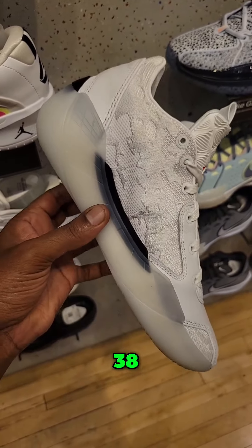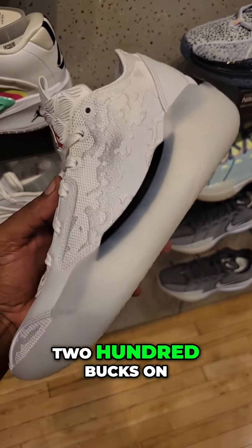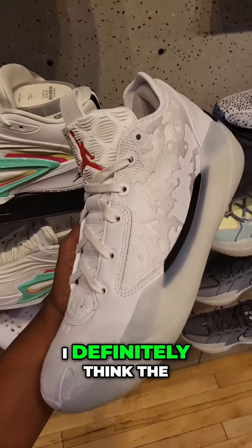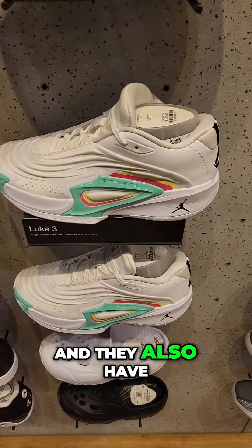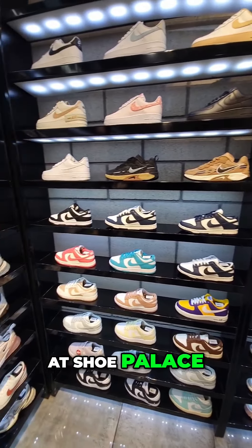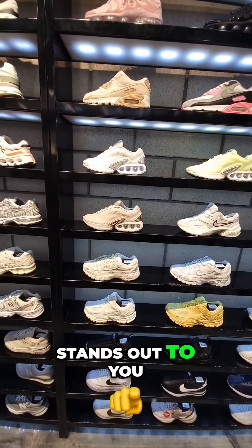Jordan 38, here we go — first time actually seeing these in hand. $200 on the retail. Let me know if you guys like these or the black ones. I definitely think the white ones are pretty solid. They also have the Luca 3s right behind it. Solid selection of shoes here for the ladies at Shoe Palace. For all my female viewers out there, let me know if there's anything here that stands out to you.